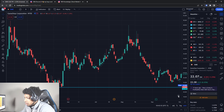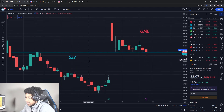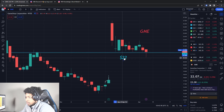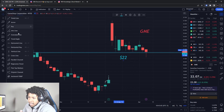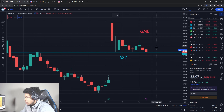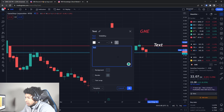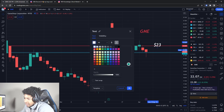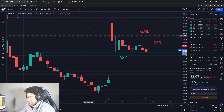Next, let's go over GameStop real quick. GameStop tried to break the support level but did not really break it, so we're still watching support at about $22. On the upside, the only level I'd be interested in playing GameStop to the upside is if it broke $23. Right now it's about $22, so it's not that far away, but that's the level I'd want it to break before I'm even interested in playing GME to the upside.